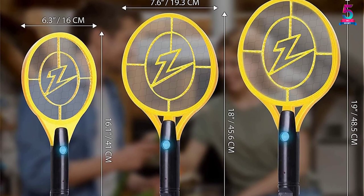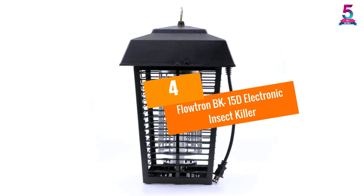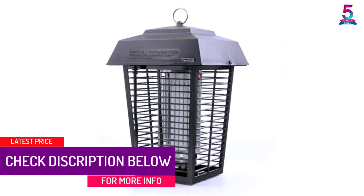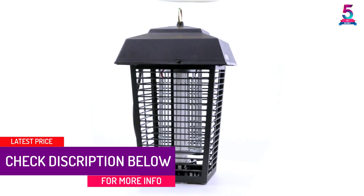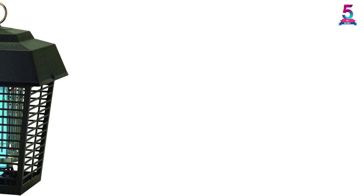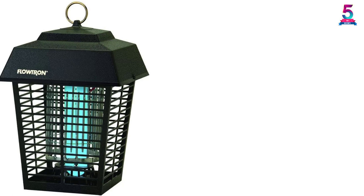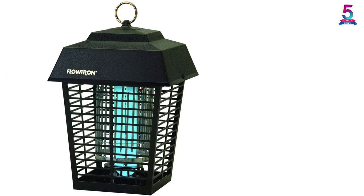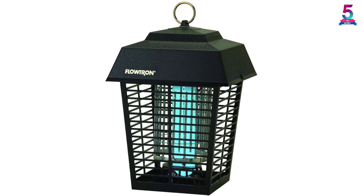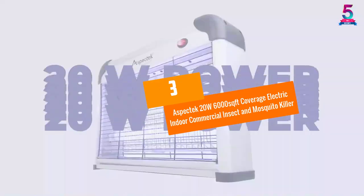At number 4: Flowtron BK15D Electronic Insect Killer. This covers up to half an acre and is an exceptional item that gets the work done in a fast and safe way. You should not attach it to a house or deck, or within 25 feet (approximately 8 meters) of an area with human activity. It uses a 15-watt bulb to provide an instantaneous effect that cannot be interrupted, and it comes with a user manual to guide you on how to operate it.